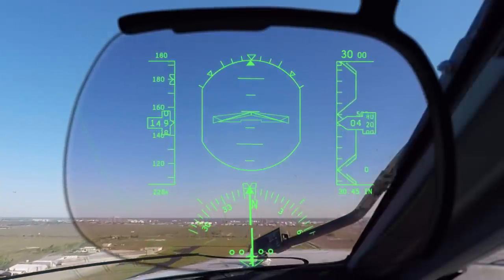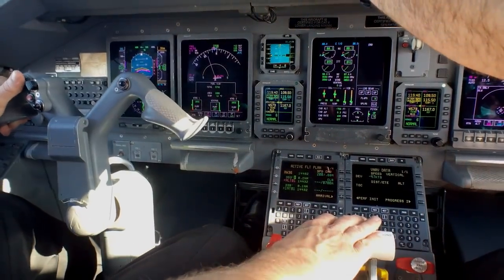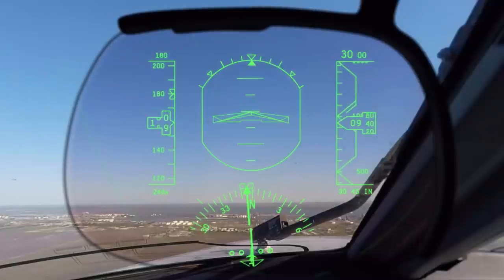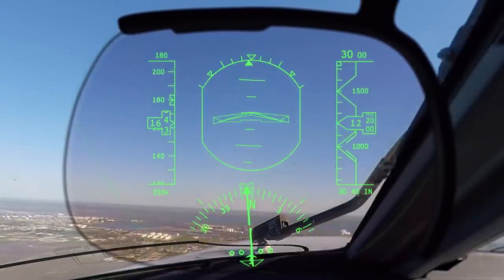We're just off Corpus Christi, and we've already started our arrival into Houston. We still have 180 miles to go before we reach our destination, and we haven't even been assigned our cruise altitude yet, but we'll be back on the ground in less than 40 minutes, and we'll fly this entire flight on an arrival procedure.